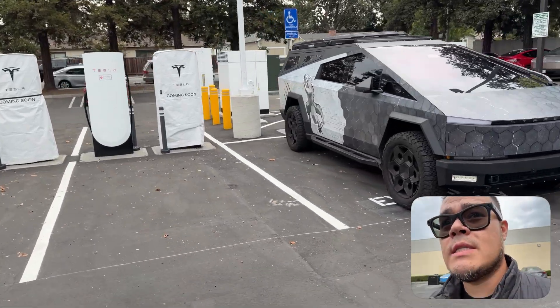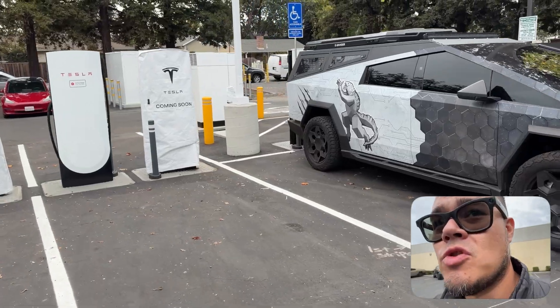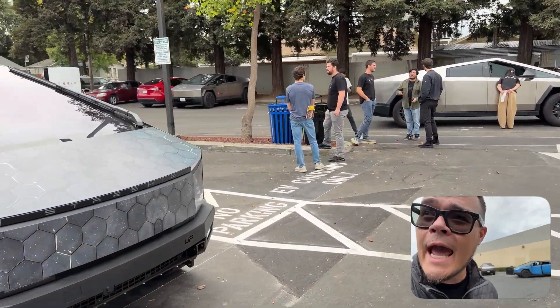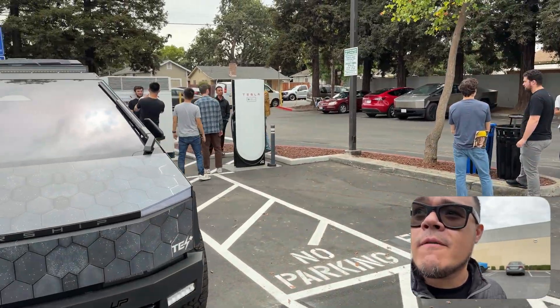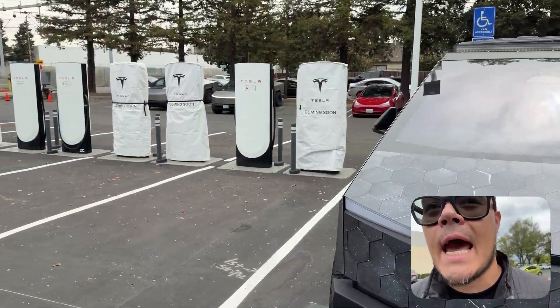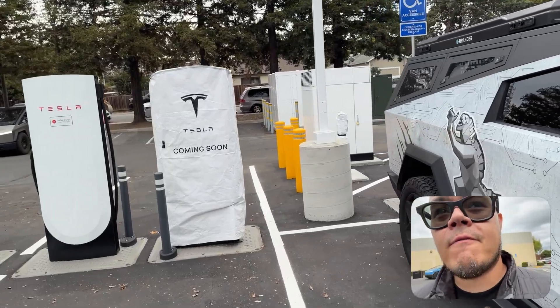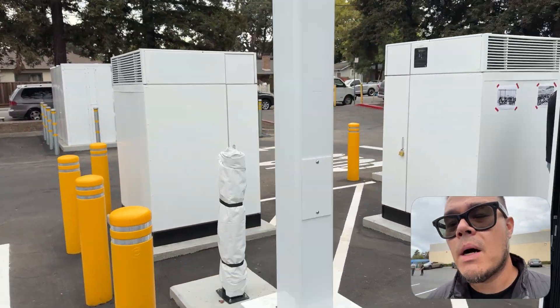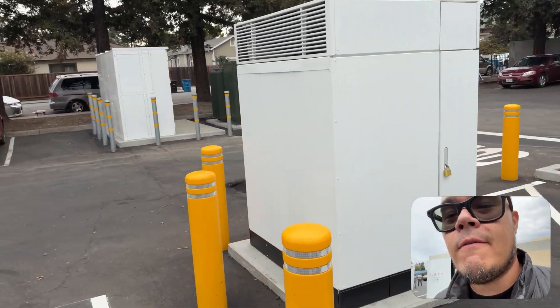We are here in Redwood City and the Tesla team just dropped the V4 cabinets. If you remember in Los Gatos, they actually had dropped the 3.5 cabinets — that was like the first one, 325 kilowatts. But what is special about these V4?